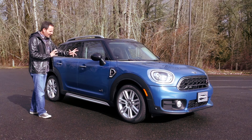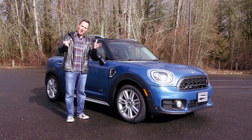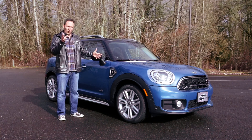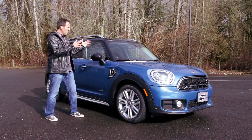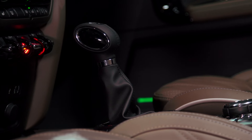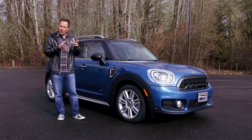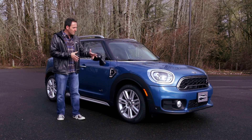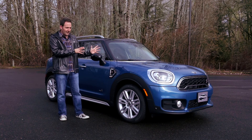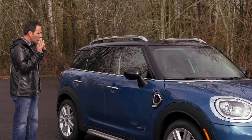This one is all-wheel drive, which changes the transmissions on offer. The three-cylinder: any transmission you want as long as it's a six-speed, whether automatic or manual. Move up to the Cooper S: if you do an automatic, anything you want as long as it's an eight-speed; the manual stays at a six-speed. Then in the plug-in version — and I'm rather excited about this — it is a plug-in hybrid that is not a CVT. It's a six-speed automatic transmission.